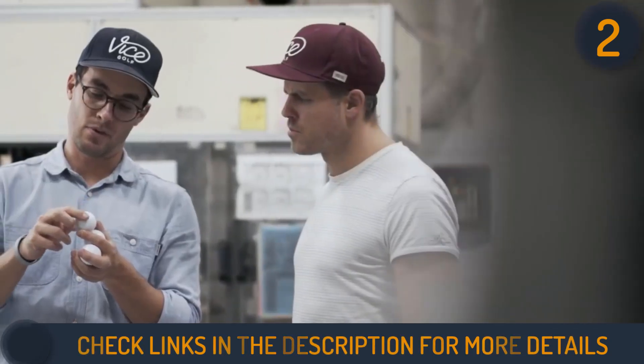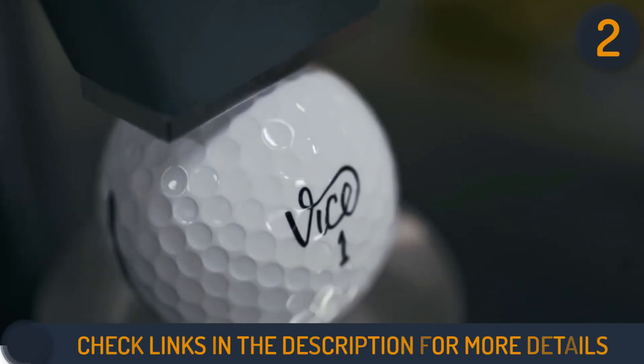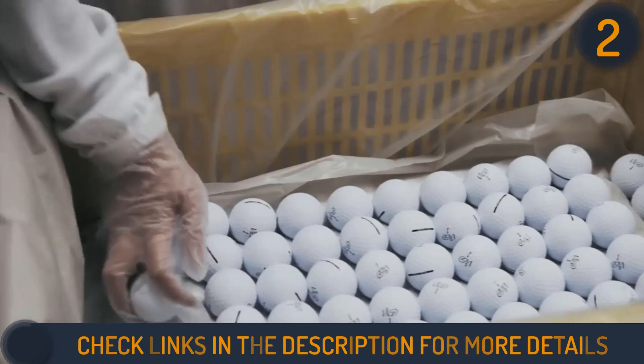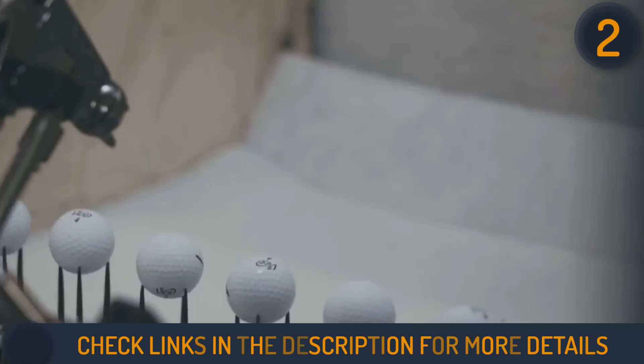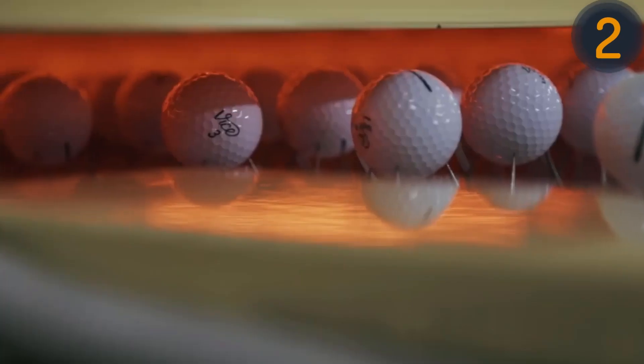Ideal for ambitious beginners and cost-conscious players seeking extra yardage, the Vice Drive golf balls deliver outstanding results on both long drives and greenside play. With independent lab testing validating its distance and spin capabilities, the Vice Drive is a winning choice for any golfer with medium swing speeds looking to optimise their game.